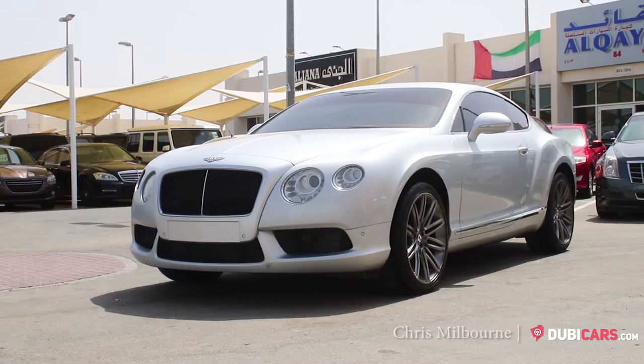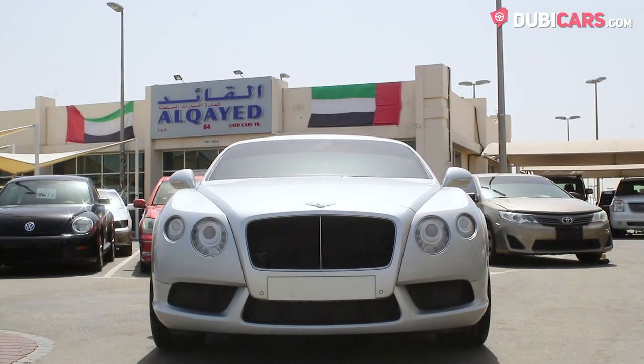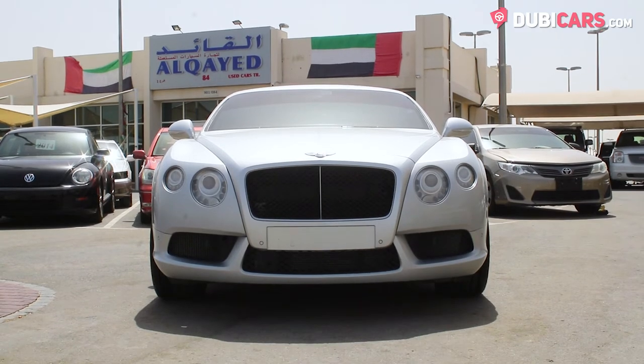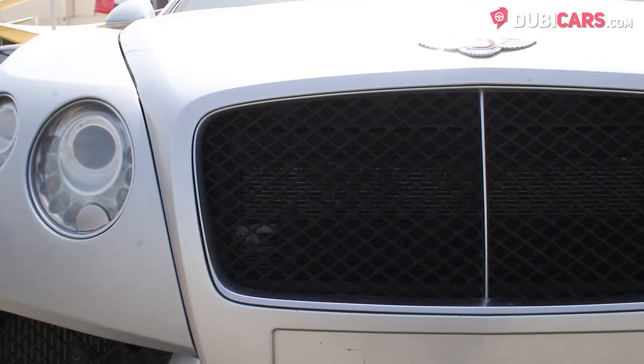Hello, this is Chris at DoobieCars.com and this is a 2015 Bentley Continental GT for sale at Cochin Used Cars. Finished in silver, this luxurious Grand Tourer is fully loaded inside and out.